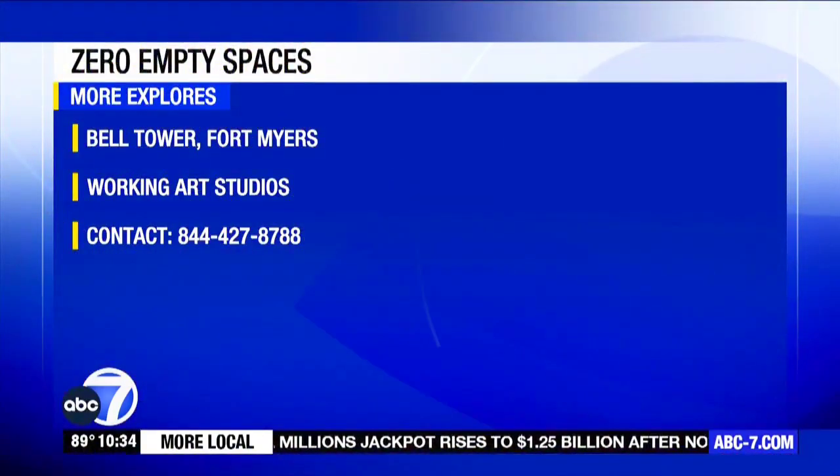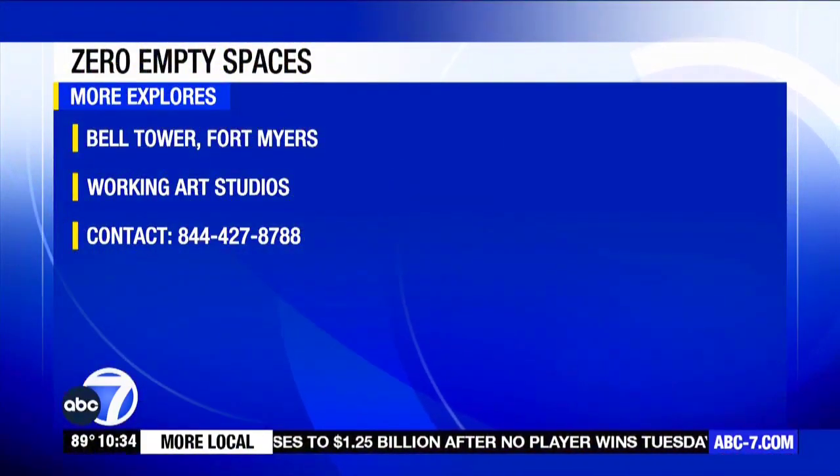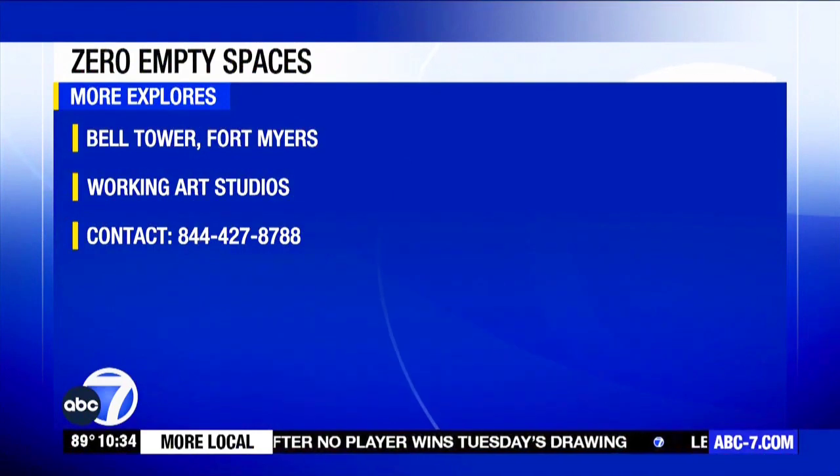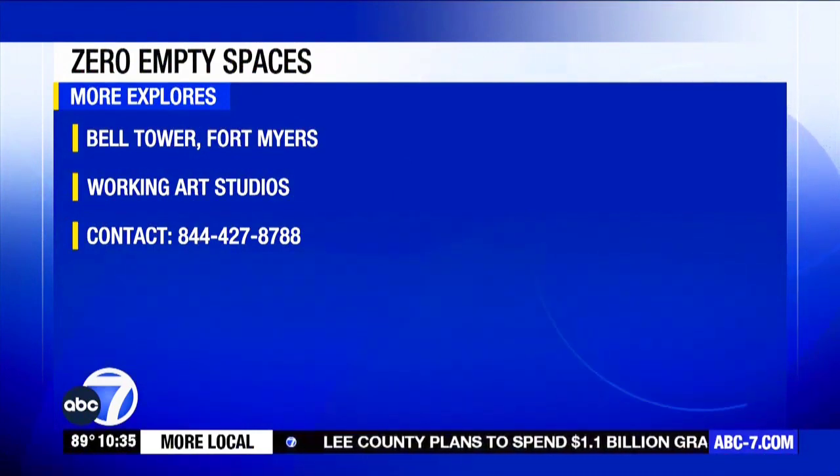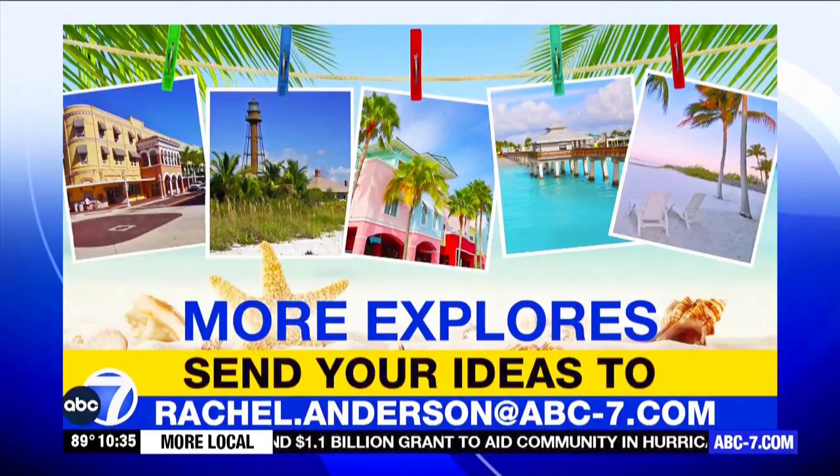Come on out and check it out today. You can visit Zero Empty Spaces at Bell Tower Shops in Fort Myers. The Working Art Studio is a new addition to the Fort Myers Shops — their number is on your screen and there's more info on our website.